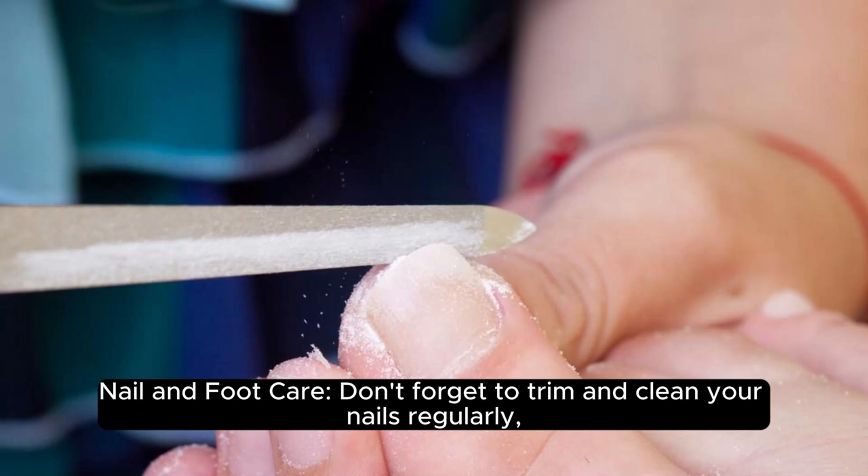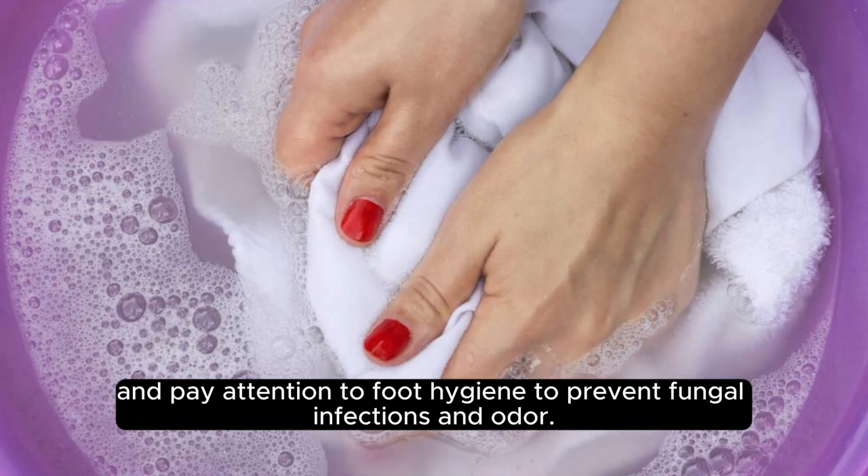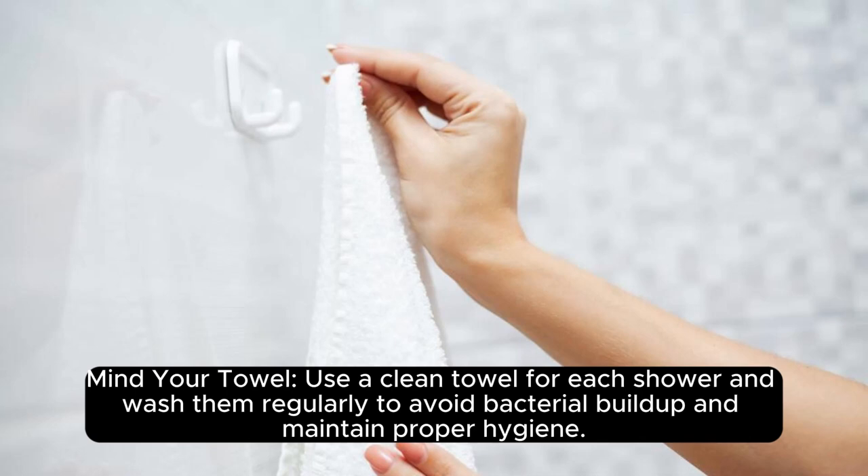Nail and foot care: don't forget to trim and clean your nails regularly, and pay attention to foot hygiene to prevent fungal infections and odor. Mind your towel: use a clean towel for each shower and wash them regularly to avoid bacterial buildup and maintain proper hygiene.